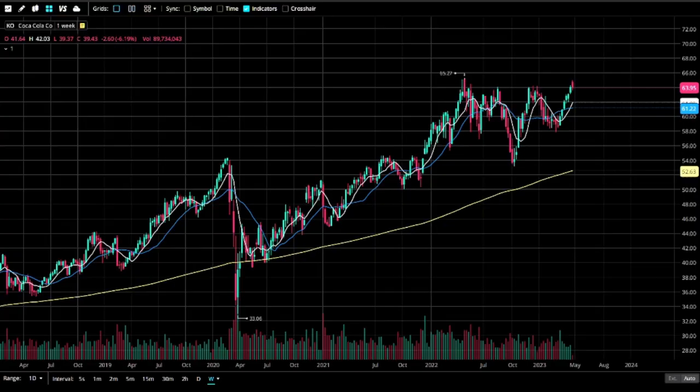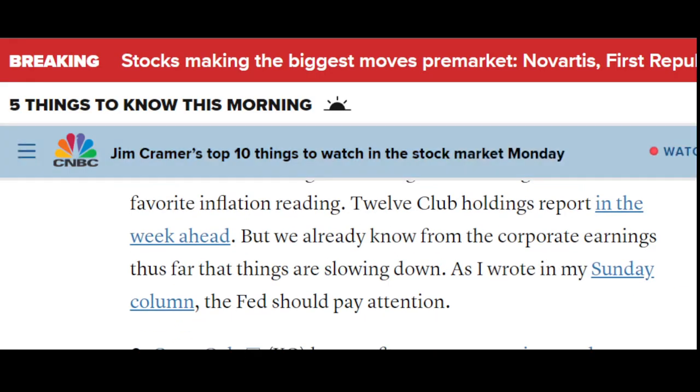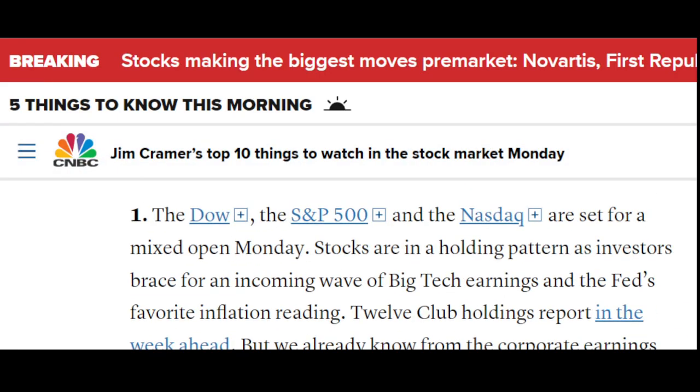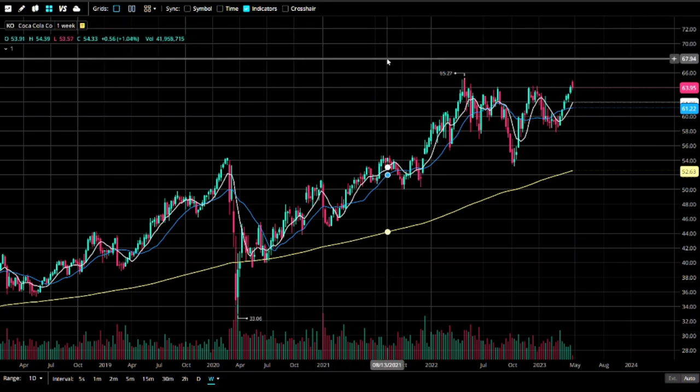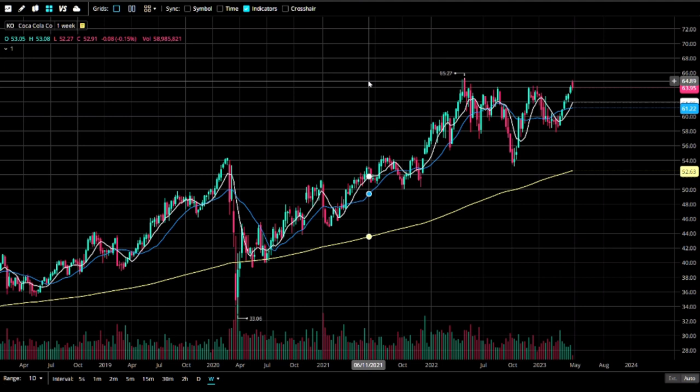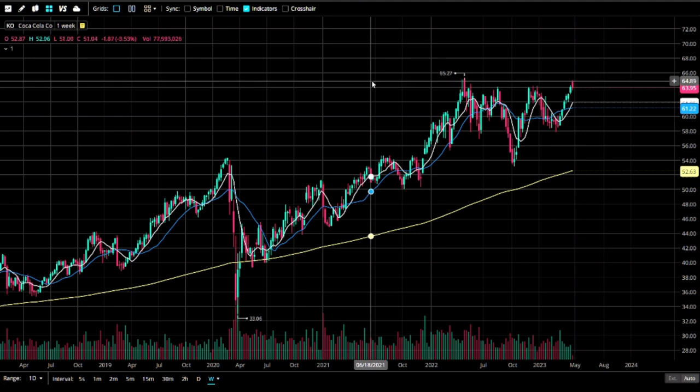The first thing on the list is Coke — they got a beat on first quarter earnings and revenue. Yeah, it's Coke — I mean, even in the best of times or the worst of times, people drink Coke. It's just a staple here in America anyway.